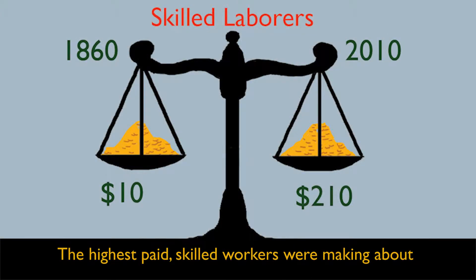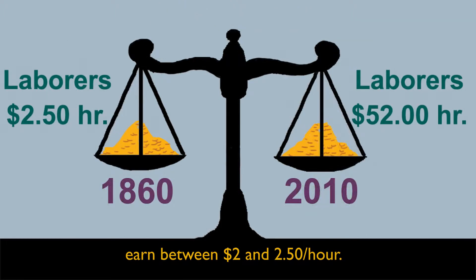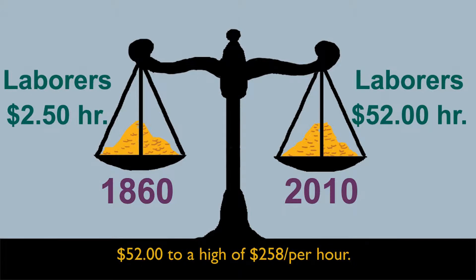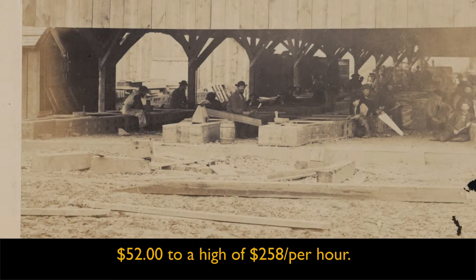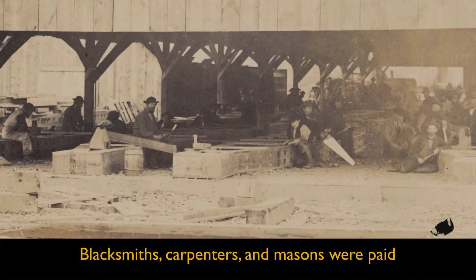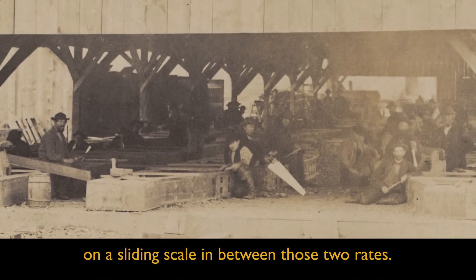The highest paid skilled workers were making about $10 an hour, while unskilled laborers could earn between $2.00 and $2.50 an hour. In today's dollars, that's equal to a low of $52 to a high of $258 per hour. Blacksmiths, carpenters, and masons were paid on a sliding scale in between those two rates.